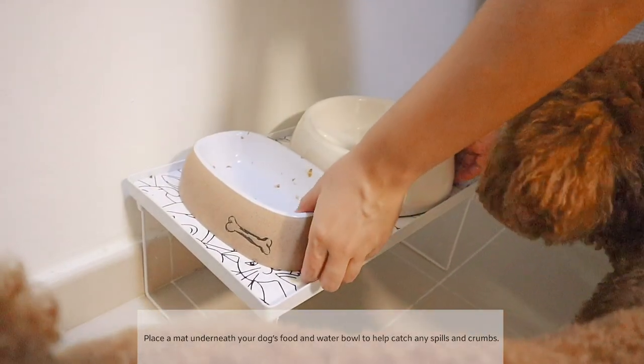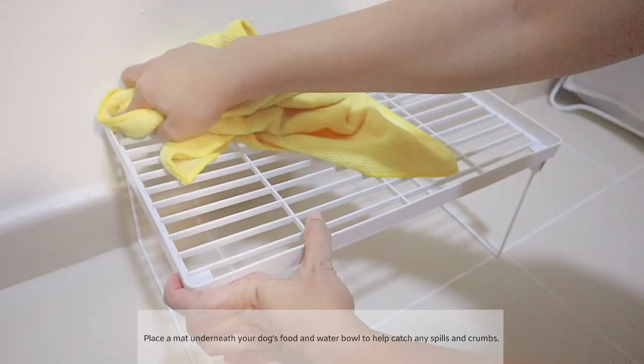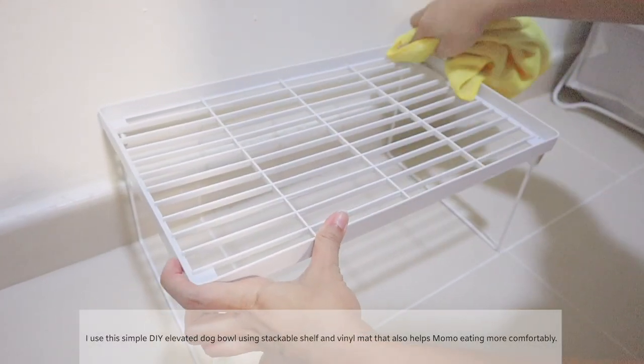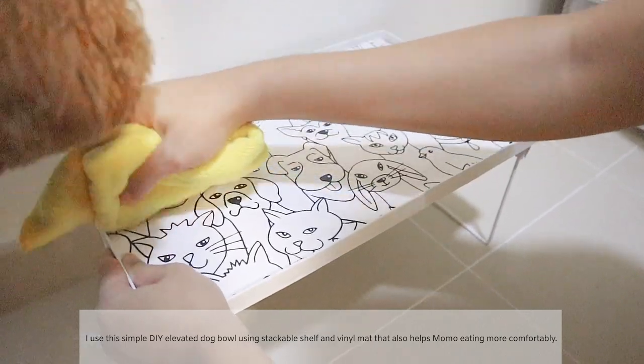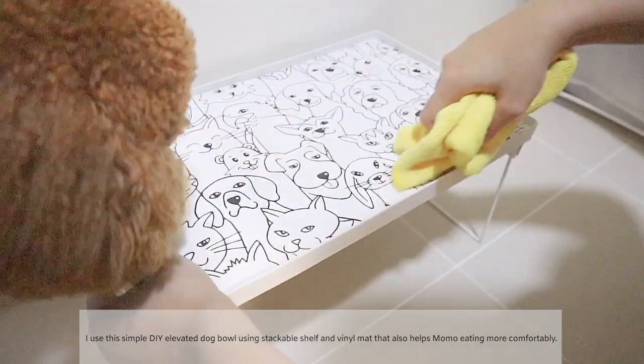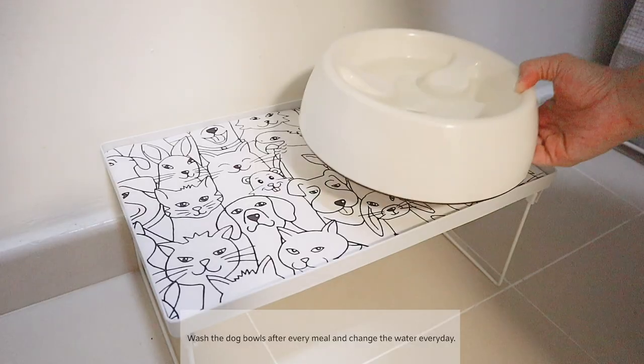Place a mat underneath your dog's food and water bowls to help catch any spills and crumbs. I use a simple DIY elevated dog bowl using a stackable shelf and vinyl mat, which also helps Momo eat more comfortably. Wash the dog bowls after every meal and change the water every day.